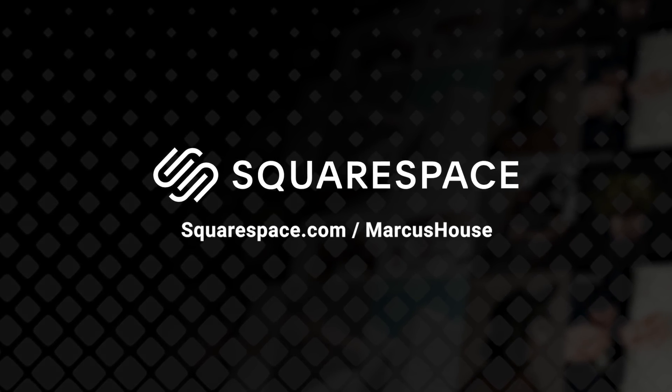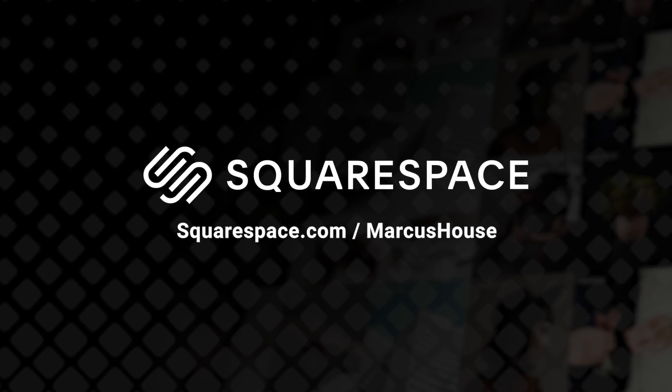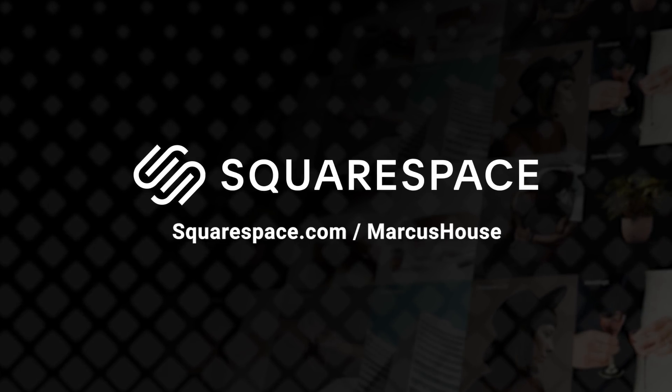This video is sponsored by Squarespace, the all-in-one platform to build your amazing online presence.